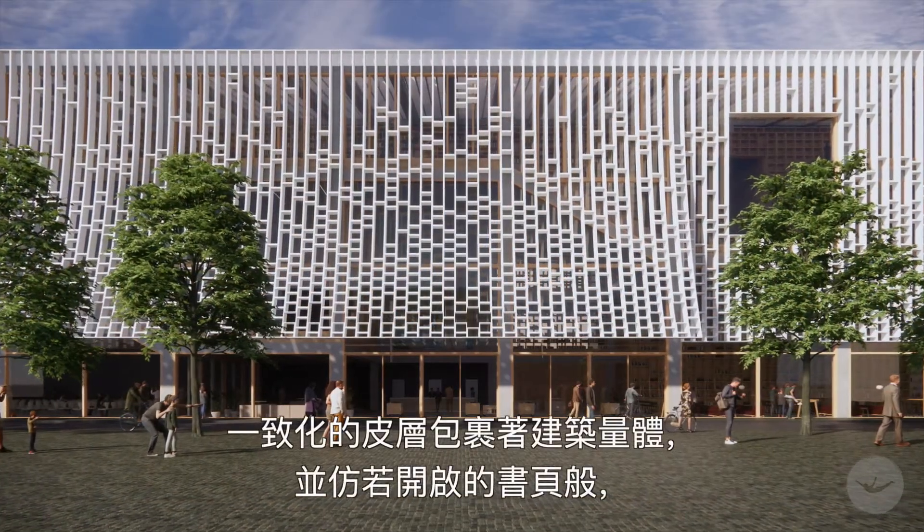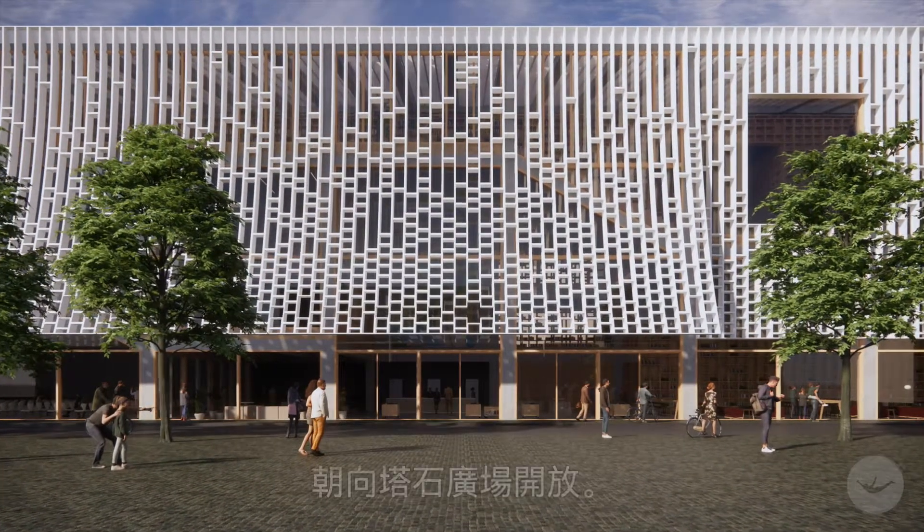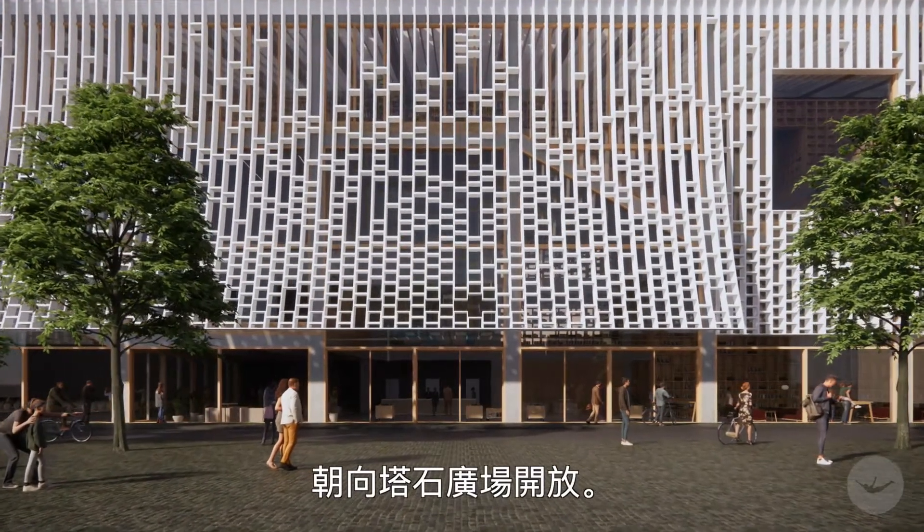The uniform skin wraps the library volume and opens up like a book page to the main entrance, facing the Tapsek Square.